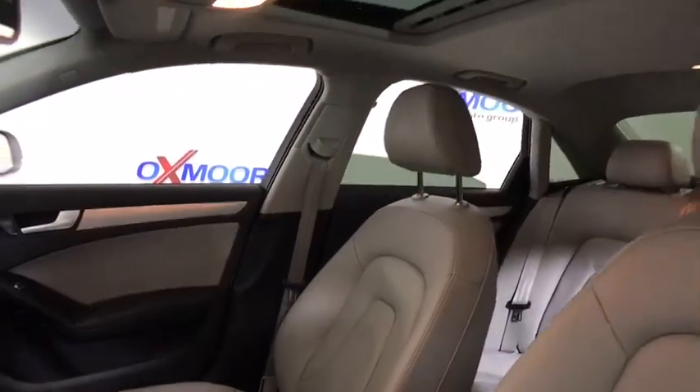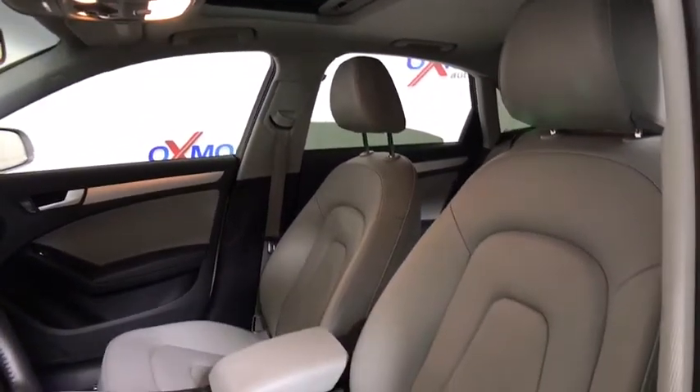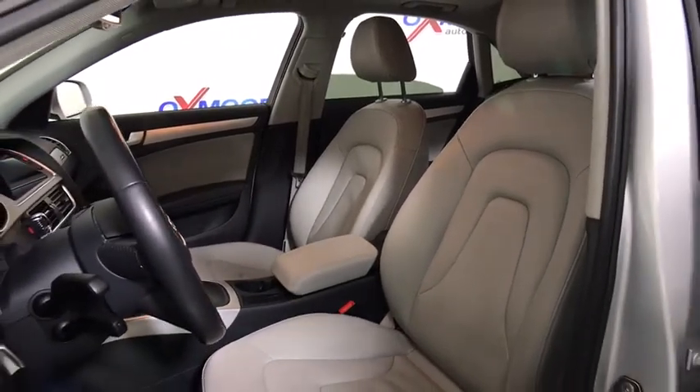Power passenger seat, traction control, backup camera, dual airbags, leather-wrapped steering wheel, alloy wheels, one owner, power steering, four-wheel disc brakes.